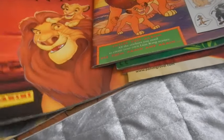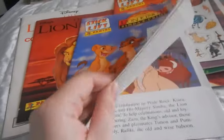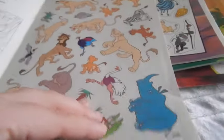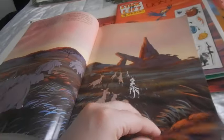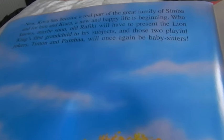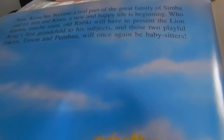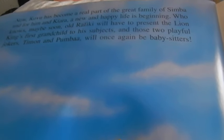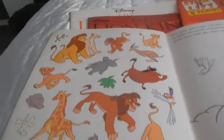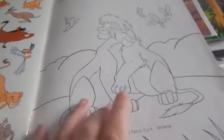I'll show you the other one I got with it — I got the Simba's Pride Stick and Lift. This is even harder to find and the stickers have not been used, which I really like. It has stickers of Vitani, Zira, Nuka and some other Outlanders, and it also goes along with the story. There's a part at the end hinting at a Lion King 3, with a quote: 'Maybe soon old Rafiki will have to present the Lion King's first grandchild to his subjects. And those two playful jokers, Timon and Pumbaa, will once again be babysitters.' That would have been awesome but it never happened. There are also stickers at the back featuring adult Kiara and Kovu. I got these with the Oliver and Company one for £1.50 from eBay — such a bargain.